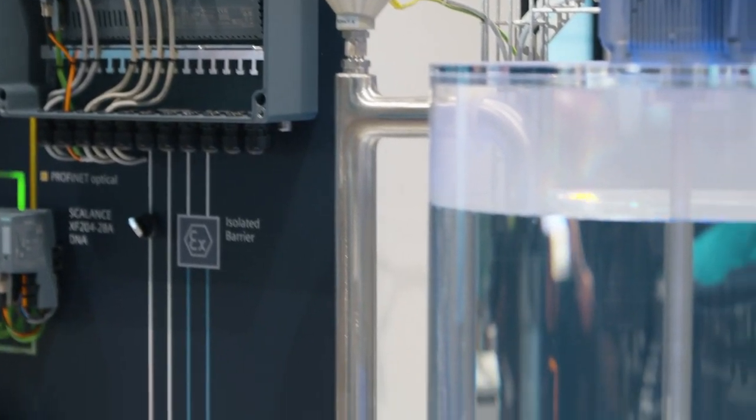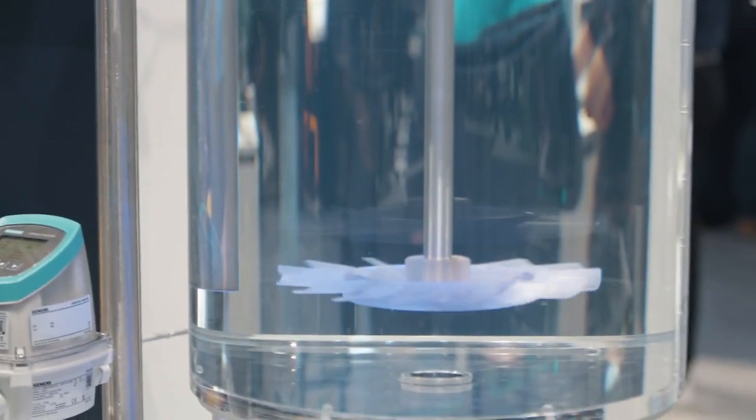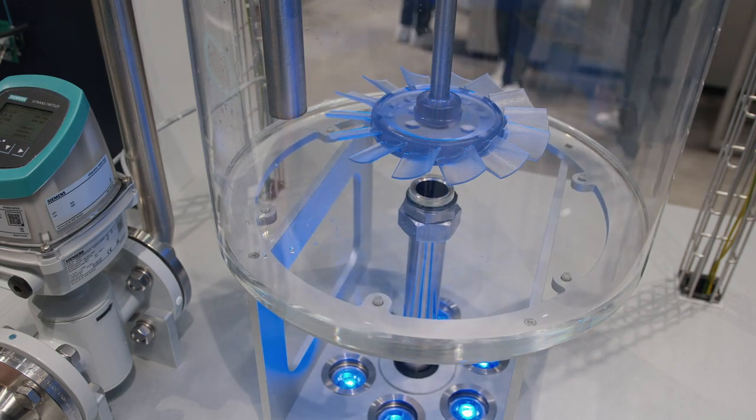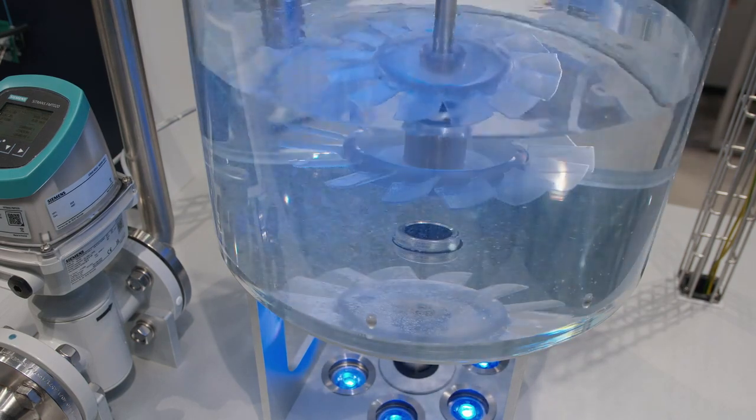Let's see it in action. Here we have a water tank with sensors for the flow rate, temperature, fill level, and an internal mixer with motor that must be integrated. A perfect use case for a decentralized approach.